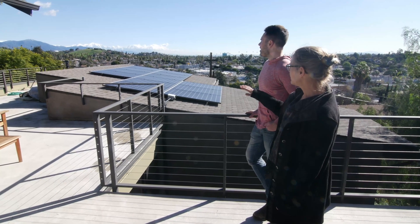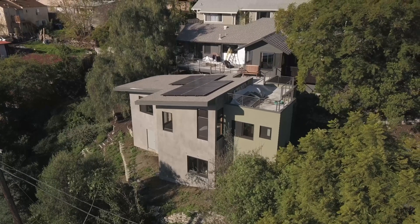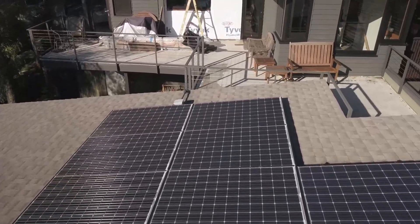We designed the addition to be lower than the existing house so we could maintain our view. We also had this roof sloped to face the south for PV. We have a photovoltaic panel system to generate electricity, which you can see behind me.